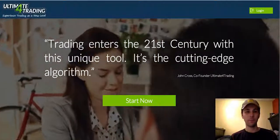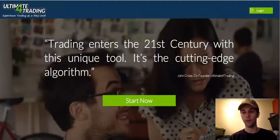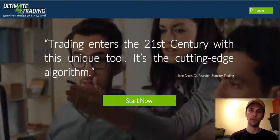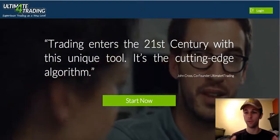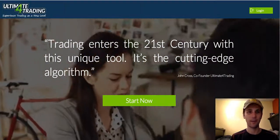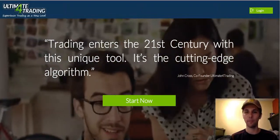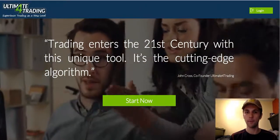Hey, welcome, this is Pete. I'm going to give you a full honest review about the Ultimate Forex Trading. It's basically a binary options trading system — a software that helps you predict what signals to take so you can make successful trades. I've been trading for over a year now and honestly I've been pretty disappointed with these softwares and apps, including the Ultimate Forex Trading.